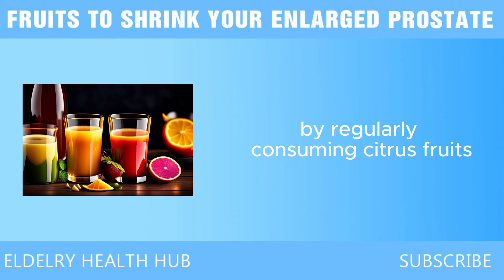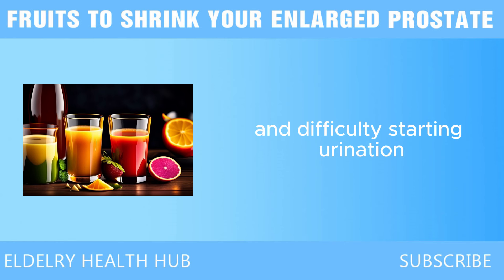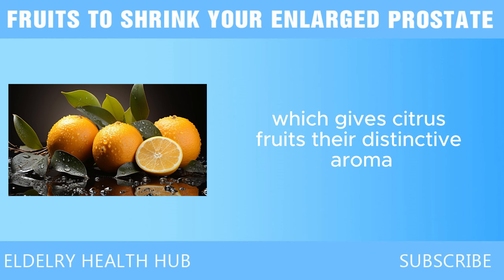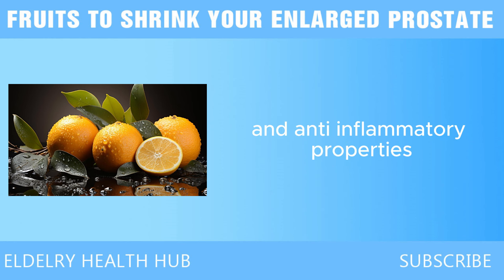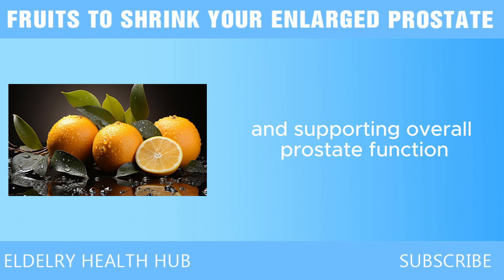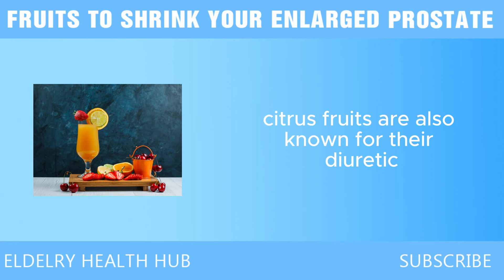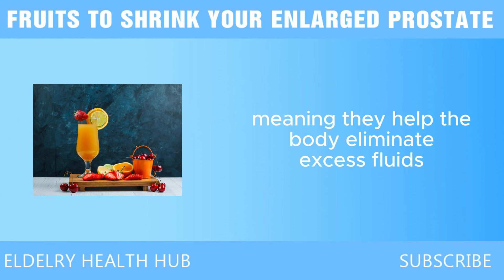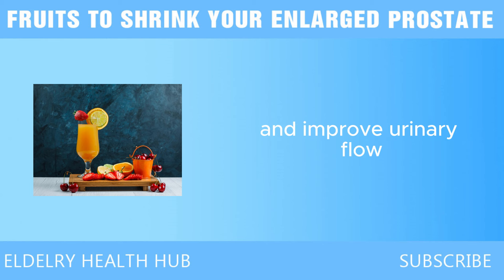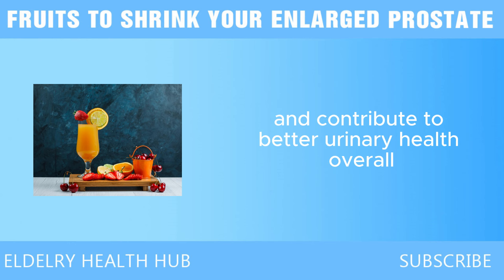By regularly consuming citrus fruits, you can help lower inflammation in the body, which can alleviate symptoms associated with an enlarged prostate, such as frequent urination and difficulty starting urination. Another compound found in citrus fruits beneficial for prostate health is limonene, which gives citrus fruits their distinctive aroma. Limonene has been shown to have anti-cancer and anti-inflammatory properties, helping reduce the growth of abnormal cells in the prostate. Citrus fruits are also known for their diuretic properties, meaning they help the body eliminate excess fluids and toxins through urine, improving urinary flow.